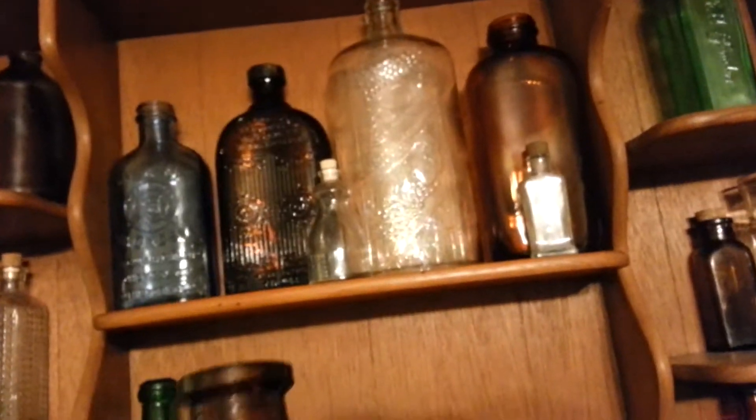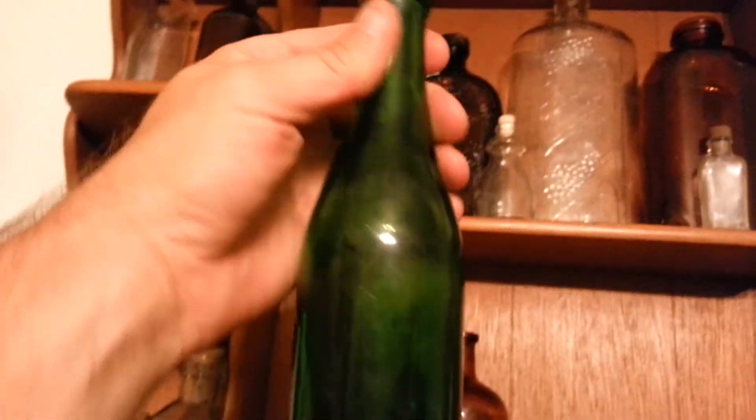This old one — it's got measurements on it, so it's some kind of medicine bottle. This one, I think, might have been champagne or something. But it's got the deep, like, pontil on the inside. It's small, it's not real big.